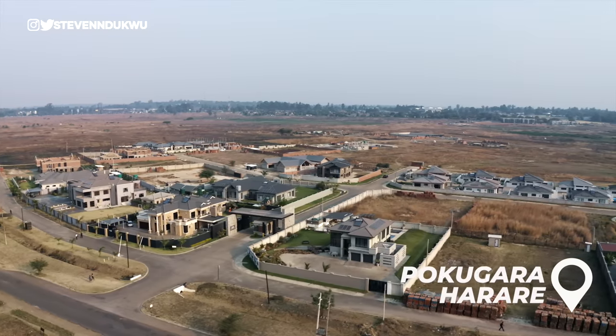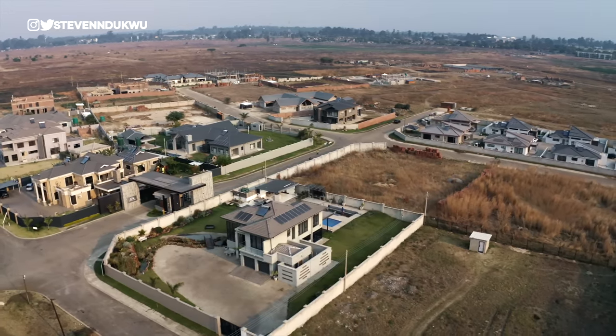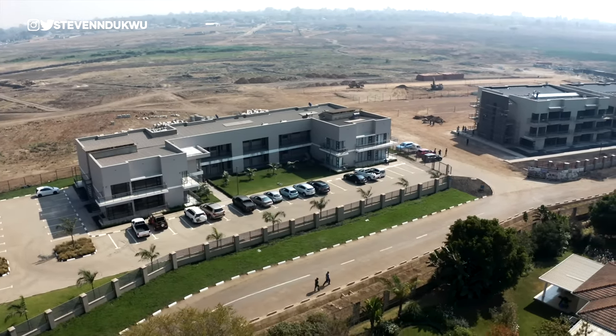Pokugara is an exclusive lifestyle estate, still under construction, where people can live, work, shop and play. There are several clusters, each having a unique unit type. You've got the manor, the garden townhouse, the villa townhouse, and the apartments that are built in phases.